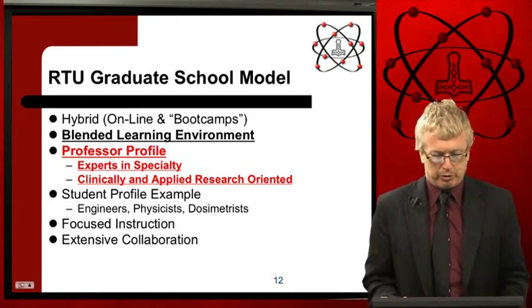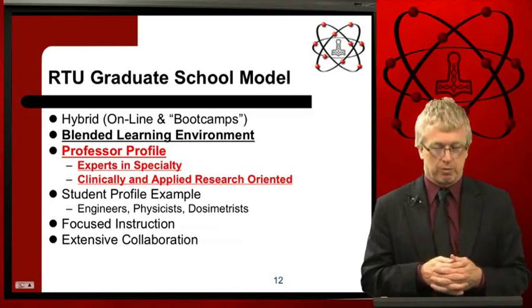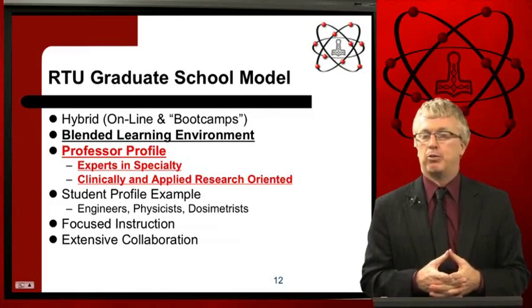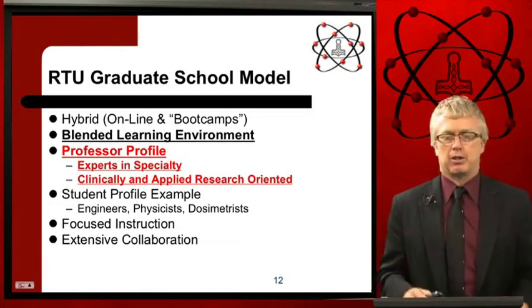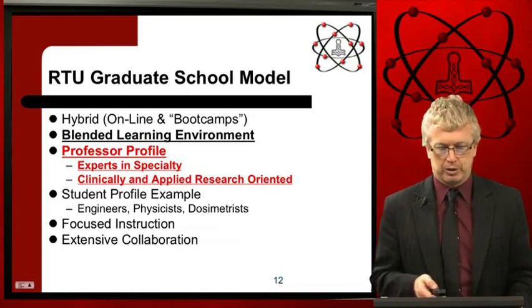Student profile examples include engineers, physicists, and dosimetrists. The RTU professor profile consists of experts in each separate specialty area. They are very clinically oriented and applied-research oriented, so you get very detailed and focused instruction. We extensively collaborate with vendors, other graduate programs, and other international agencies.